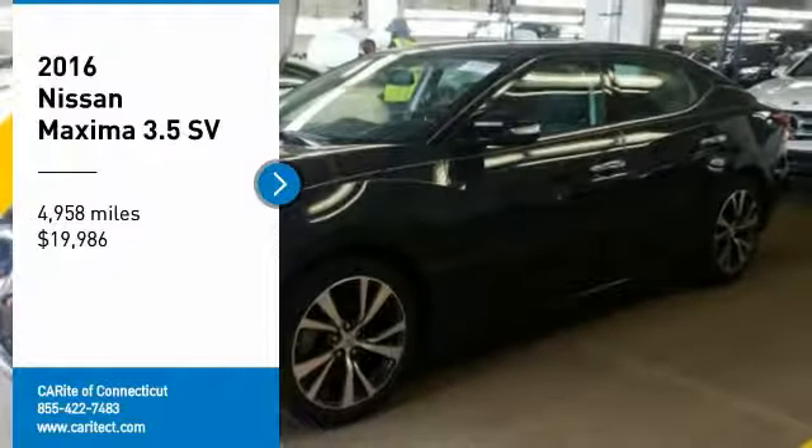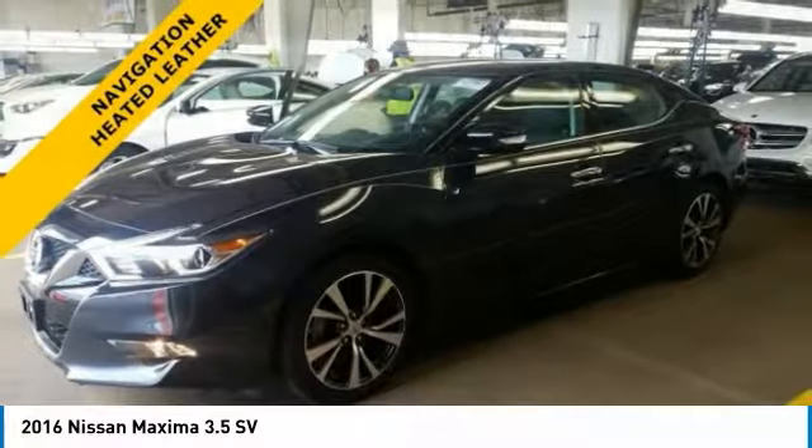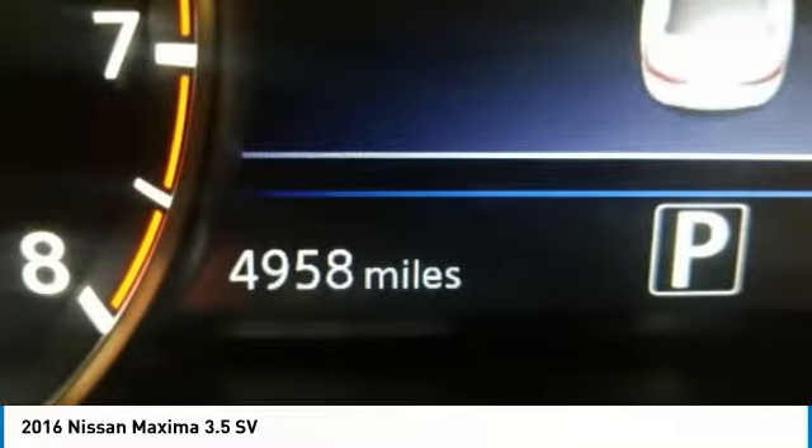Looking for the right vehicle? Check out the 2016 Maxima. Maxima offers elegance with an edge. The spacious interior provides refined comfort for up to five passengers.